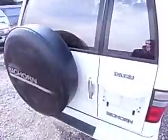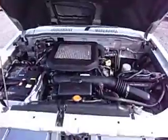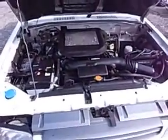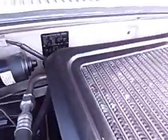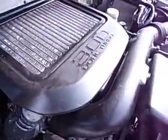Okay, let's have a look under the hood. You can see it's running very nicely. It's a very clean engine — 3.0-litre turbo diesel.